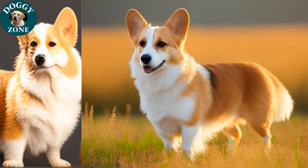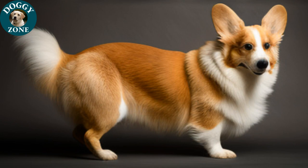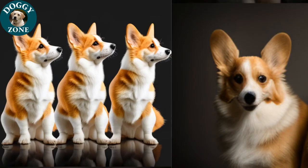Before we end today's video, here is a poem about these amazing creatures. The title of the poem is "The Short-Legged Wonders."